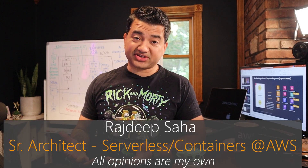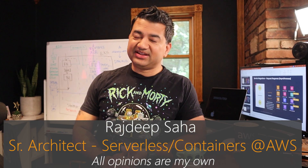So you want to know how does my day as an Amazon Solutions Architect look like? Let's find out.